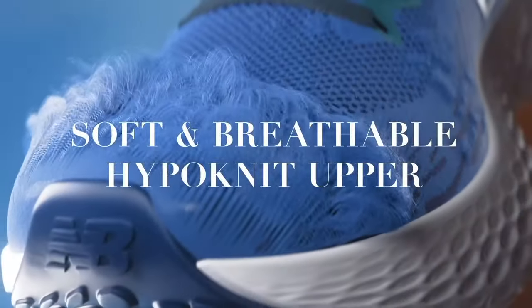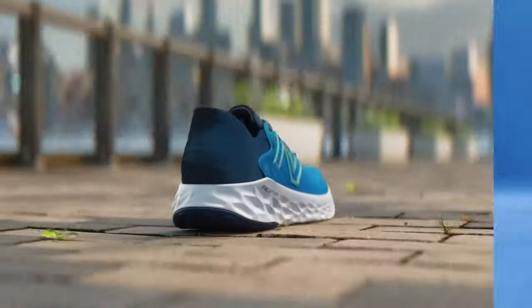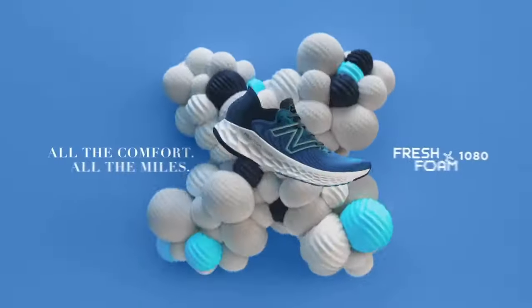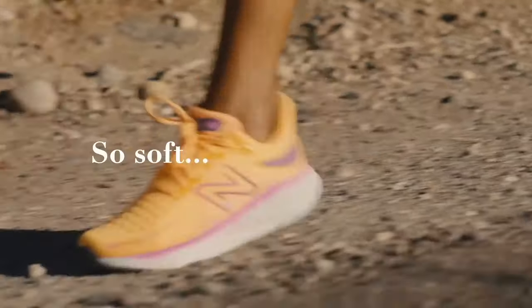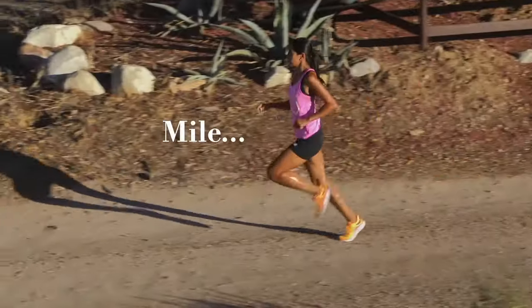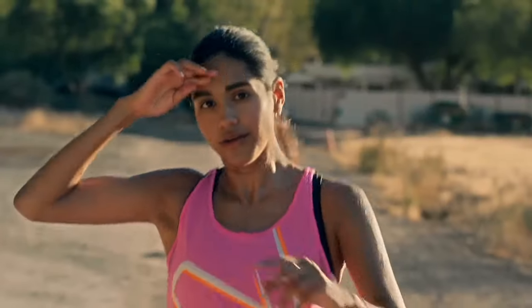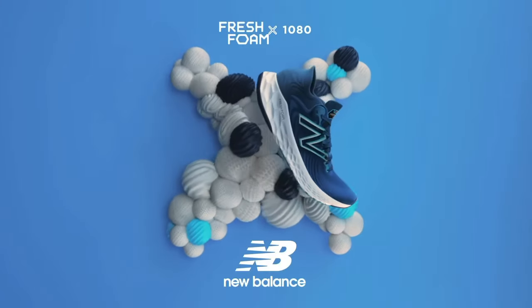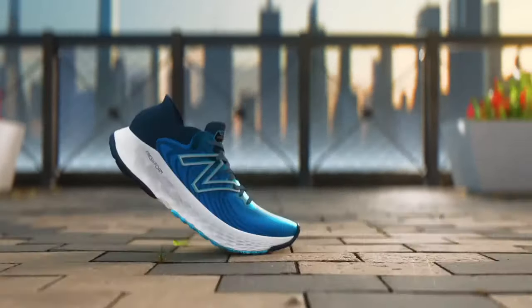The shoe's upper is crafted from breathable and lightweight materials, ensuring optimal ventilation and a snug fit that adapts to your foot's natural movement. Equipped with a durable rubber outsole featuring a traction pattern designed for various surfaces, the X1080v12 ensures superior grip and stability, enhancing your running experience across different terrains. The shoe's streamlined design is not only performance-focused but also aesthetically pleasing, making a bold statement on the track or the city streets.